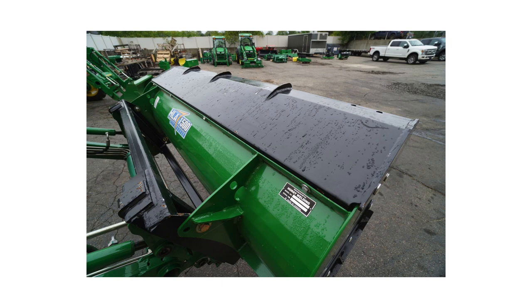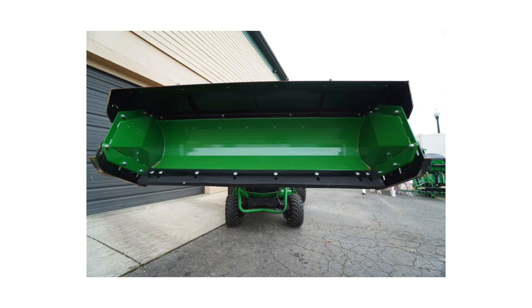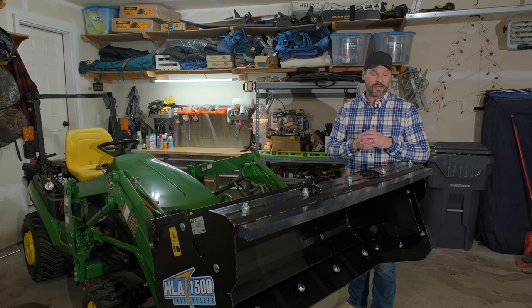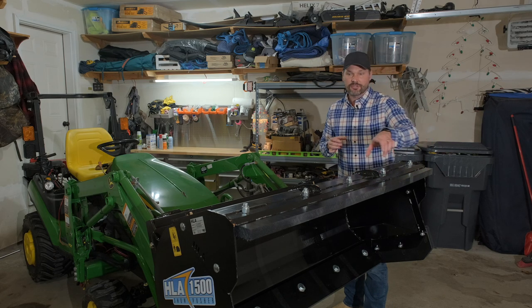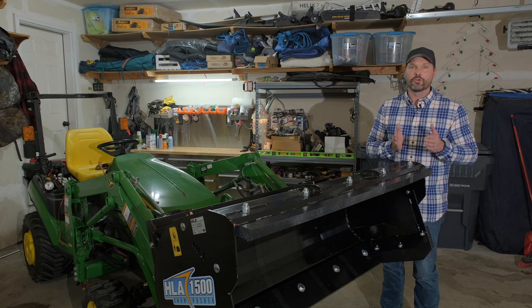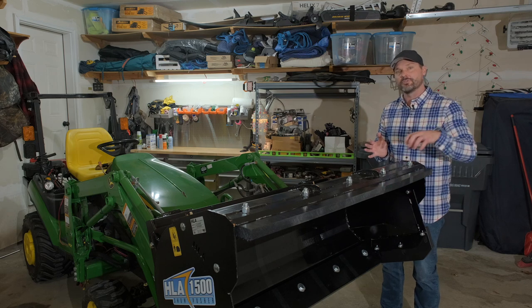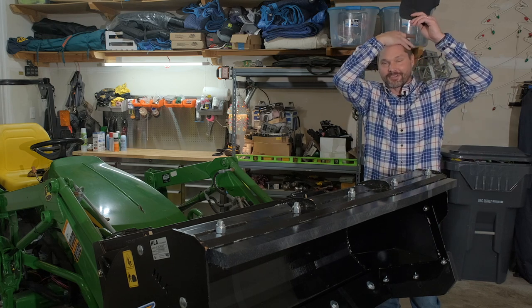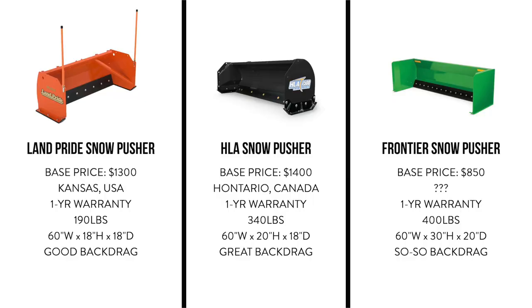On the Land Pride or the HLA, if you want to get a back drag on top, it's going to completely enclose the top of the pusher — unlike the Frontier, which is just a thin strip down towards the bottom. So it's very easy for the snow to spill over. Frontier has a lot of good products, but their snow pusher is just very simple in design — there's just not a lot of thought behind it. If you do think you want a back drag on your pusher, you may want to consider the Land Pride or the HLA.